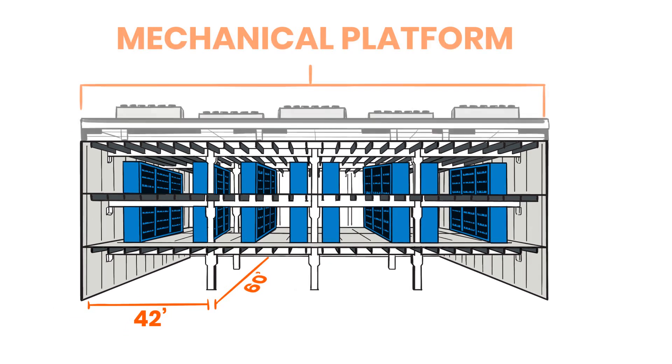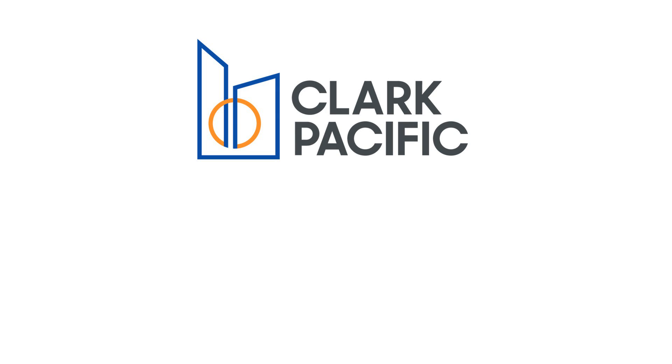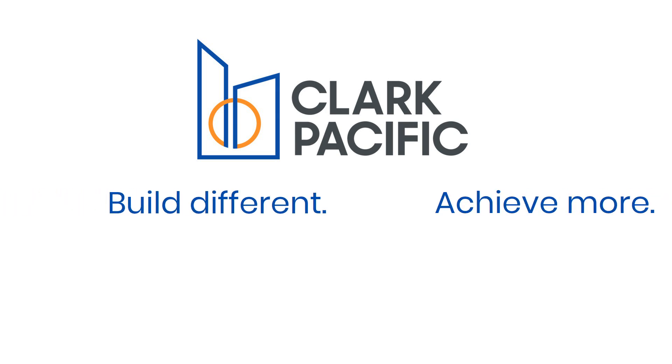We can even prefabricate mechanical platforms and generator rooms to further accelerate the construction schedule. Get started with Clark Pacific today. Build different. Achieve more.